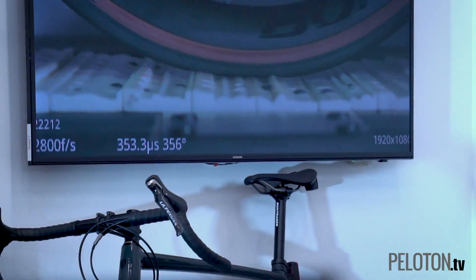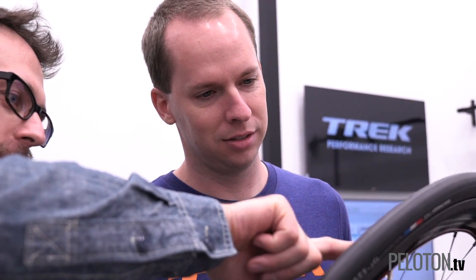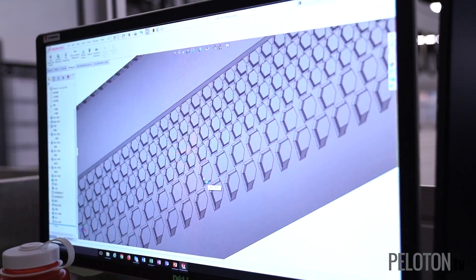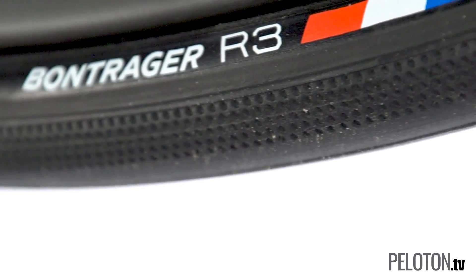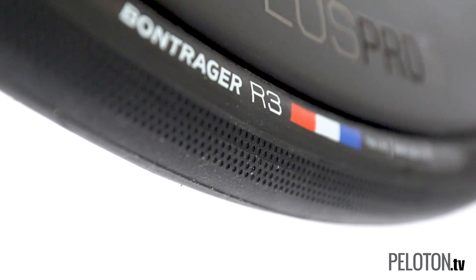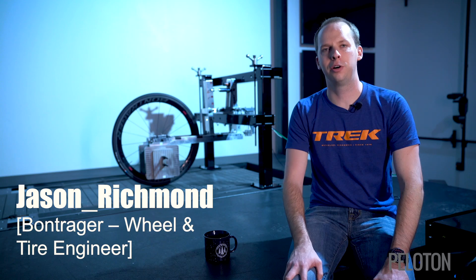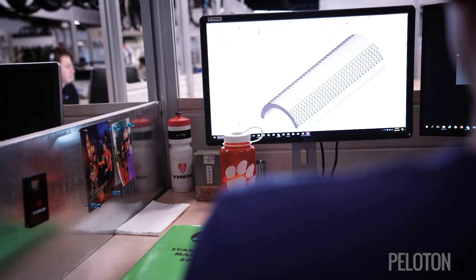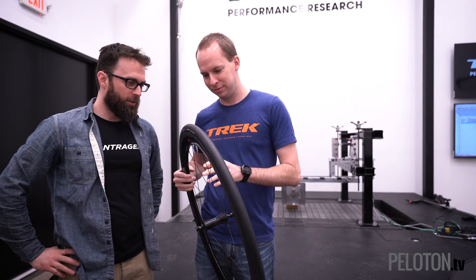But it took more than just a revolutionary new test rig to create the new Bontrager R3 tires. It took tire expertise born in high-performance motorsport to deliver truly impressive gains. The new TR Speed Compound rolls 7% faster than the previous R3, with not just increased traction, but an almost 100% improvement in tread life. When we went to develop the new compound, we looked at experience from high-performance automotive tires and aircraft tires, and used that to develop our own new compound we're calling TR Speed. It gets better in all the key areas — it's faster rolling, it lasts longer, and it gets better grip.